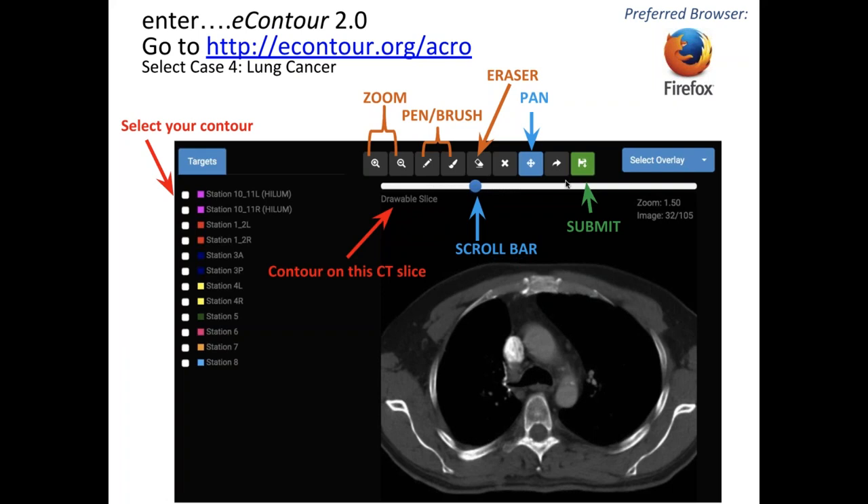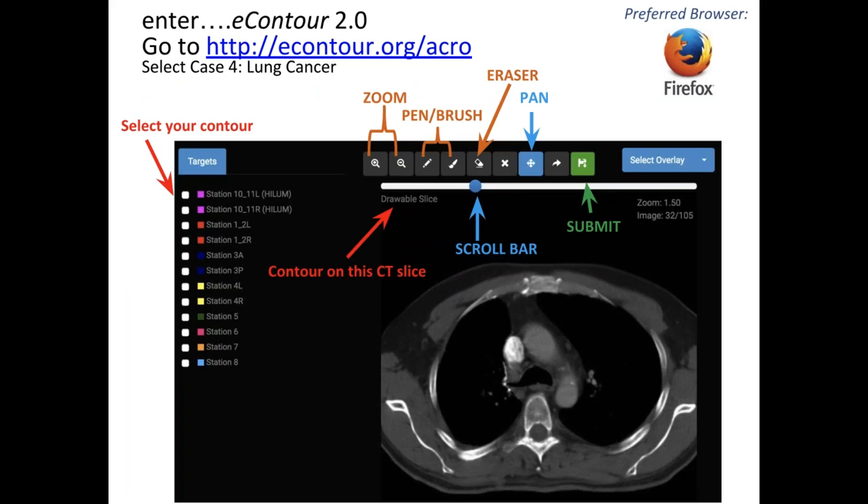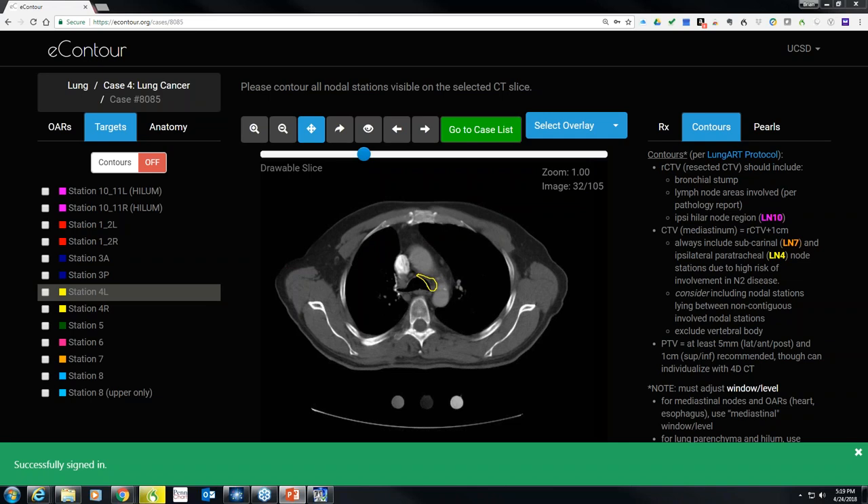If anybody has questions about what I've talked about so far, feel free to ask. There's also a survey on the eContour.org/ACRO page where you can give us feedback about the session. Dr. Lally then noted he apologizes — they went through an ARIA 15 upgrade this week and are having some issues while still treating, working through that.